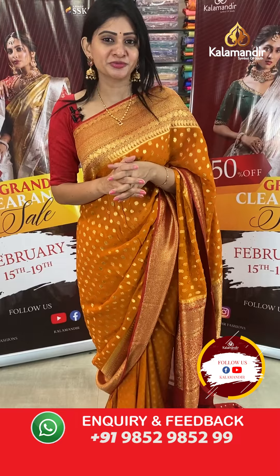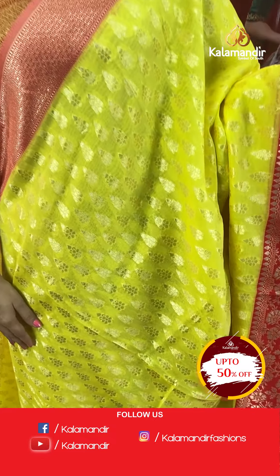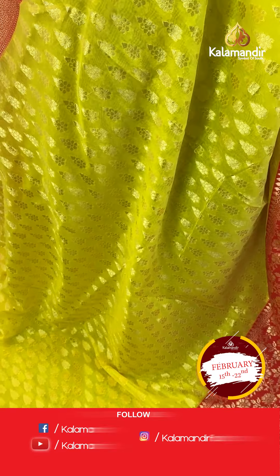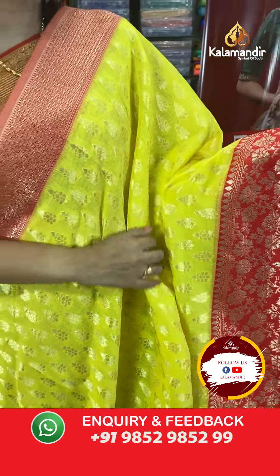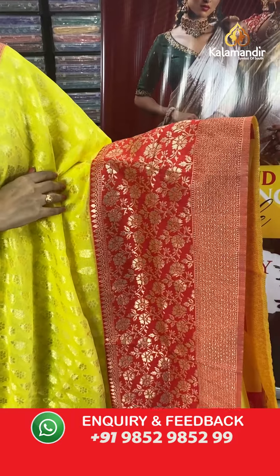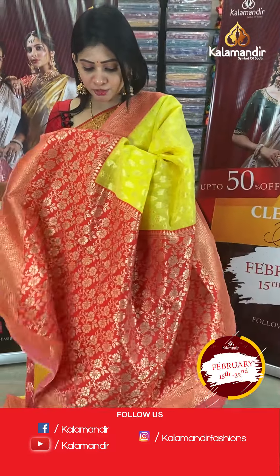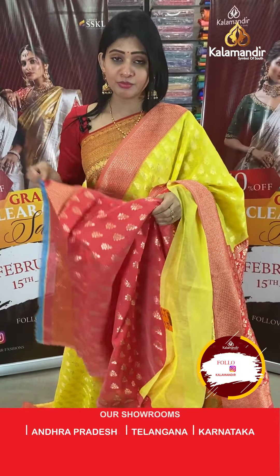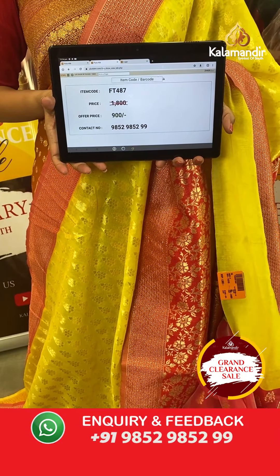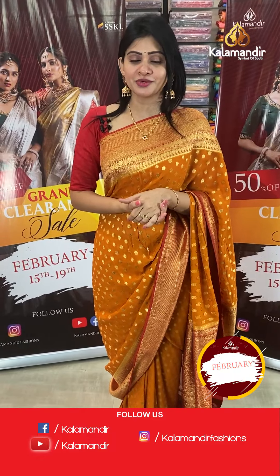The grand clearance sale at Kala Mandir is ongoing — up to 50% off on the entire stock until the 22nd. Grab it as soon as possible. Next is a lemon yellow colour with Indian red colour combination chanderi saree with florals and buttis all over the body. The border is one-side huge with florals, leaves, jaal, and zari boxes. Item code FT487, offer price ₹900 only. All over India free shipping, cash on delivery, and video calling facility available.